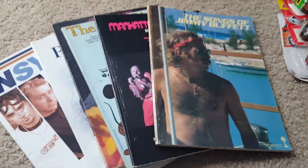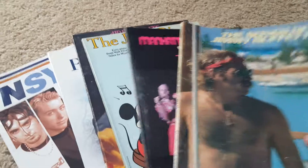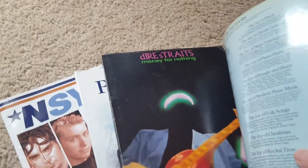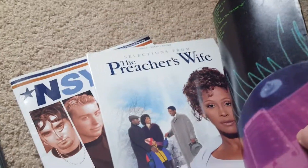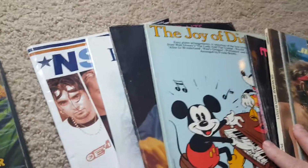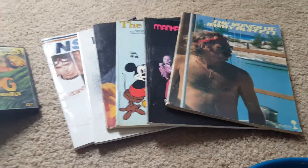Over here I bought a big stack of music songbooks — I think these are usually pretty good, and they were only a buck a piece. Jimmy Buffett, Manhattan Transfer, Joy of Disney, Dire Straits, Preacher's Wife, and NSYNC. Music books usually go pretty well, especially the rock and roll stuff.